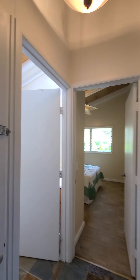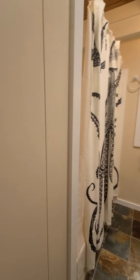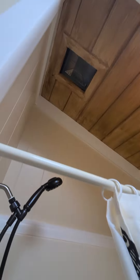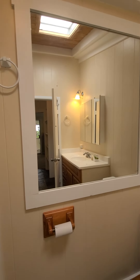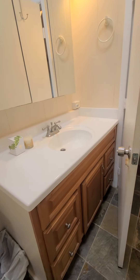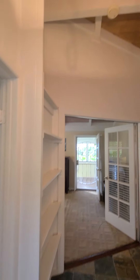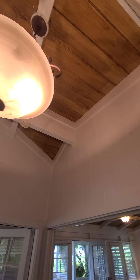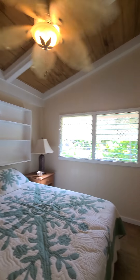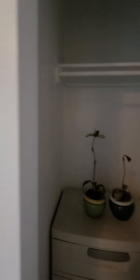Over here we have a bathroom with a shower and some skylights, and there are high ceilings in this part too. This would be the second bedroom — nice vaulted ceilings again, some built-in bookshelves, louvered windows, a closet, and really high ceilings in there.